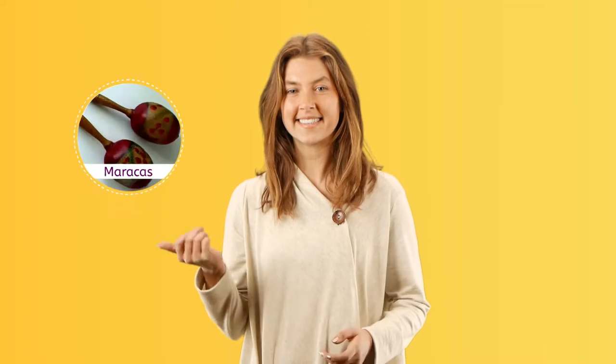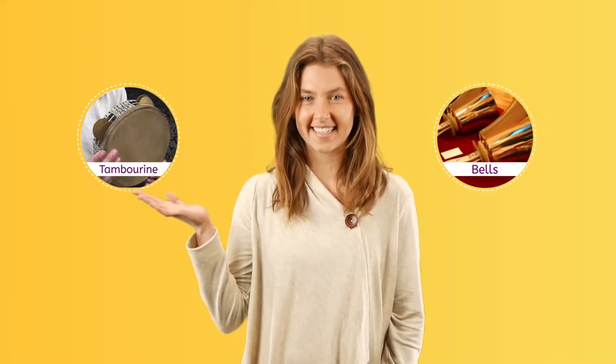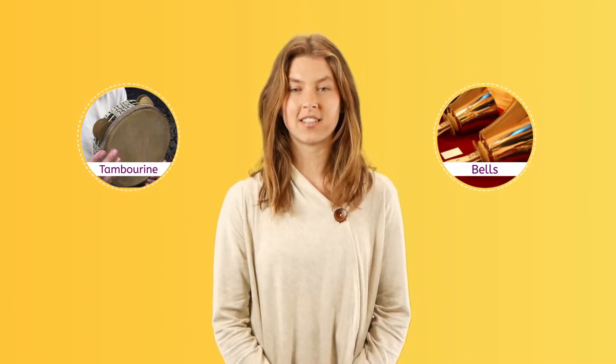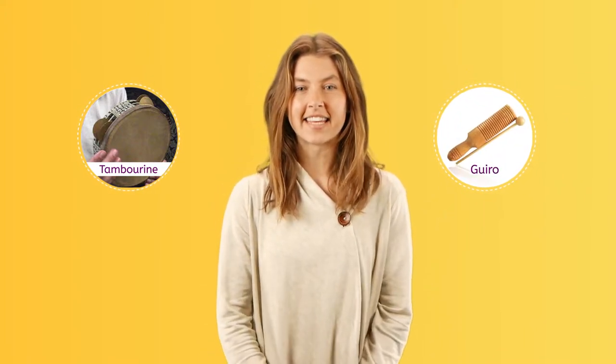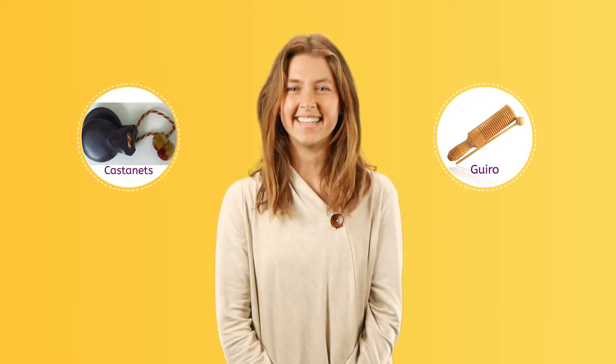These percussion instruments are shaken to produce sound: maracas, bells, tambourine. This instrument is scratched: gyro. And the castanets are clapped together to be played. Fun fact: the piano is considered to be a percussion instrument because the fingers strike the keys and the keys hammer the strings inside the piano.